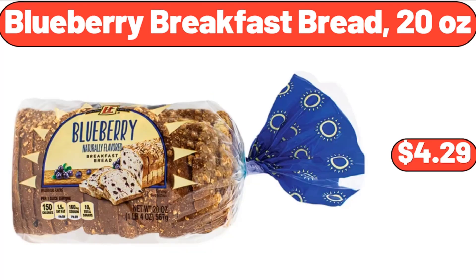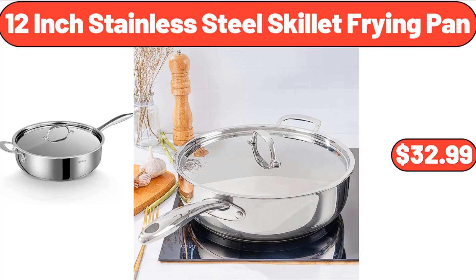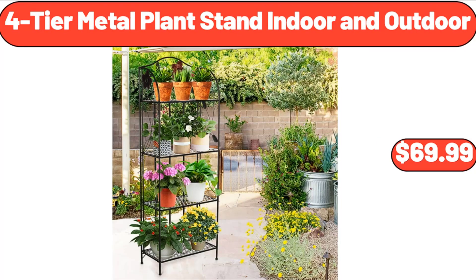Blueberry Breakfast Bread, 20 Ounces, $4.29. 12-Inch Stainless Steel Skillet Frying Pan, $32.99. 4-Tier Metal Plant Stand, Indoor and Outdoor, $69.99.